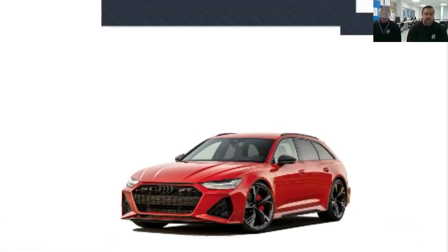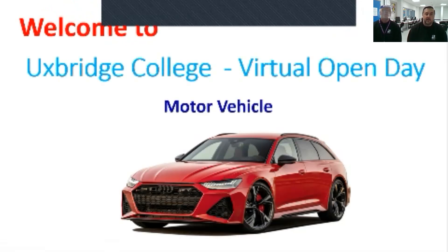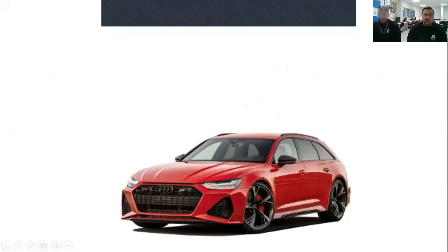My name is Scott. I'm the section manager of motor vehicle. This is Dermot — he's the course team leader here at Uxbridge College motor vehicle. We just want to today go through what we offer on our motor vehicle course.